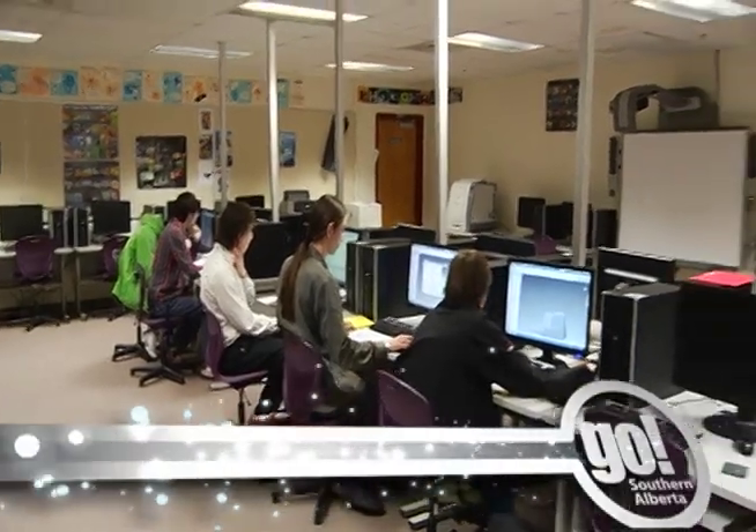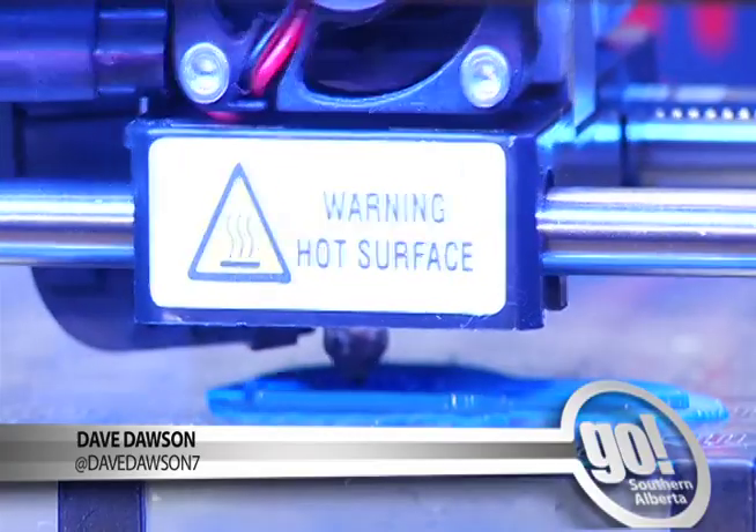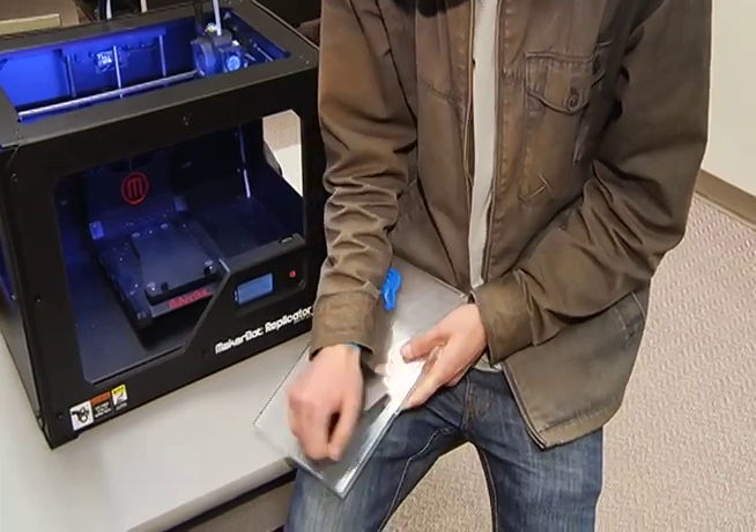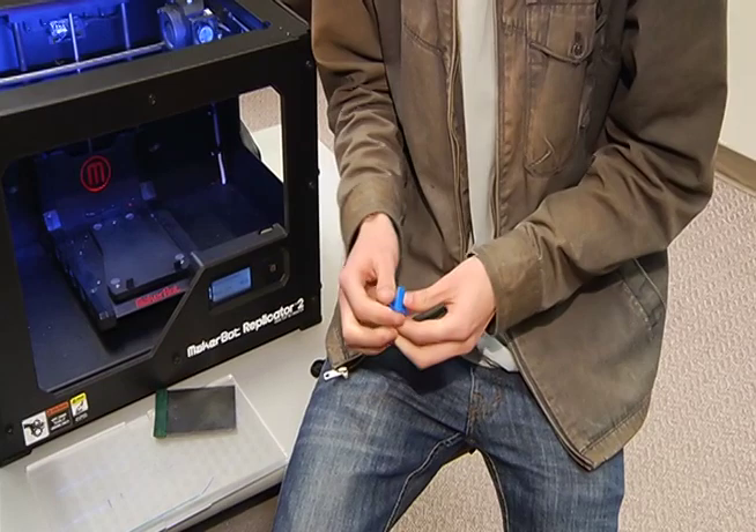Brooks Composite High School is reaching new dimensions with technology — three of them, to be specific. It's given the staff a license to print a curriculum that today's 21st century teenager can grasp onto.